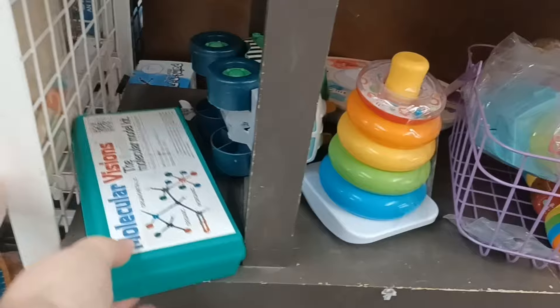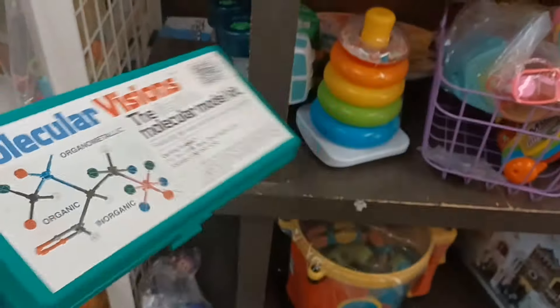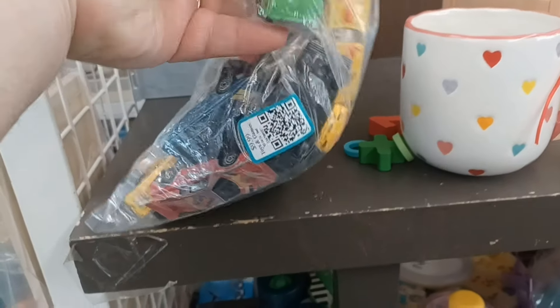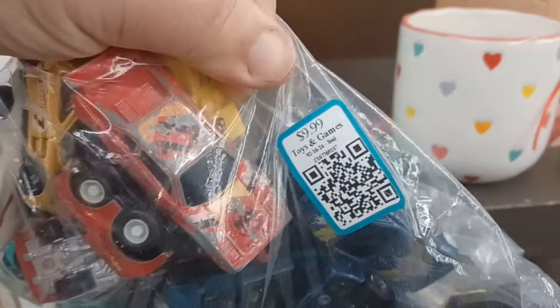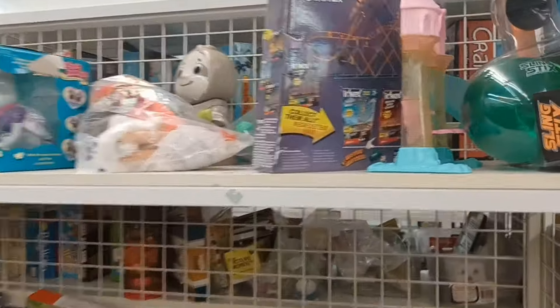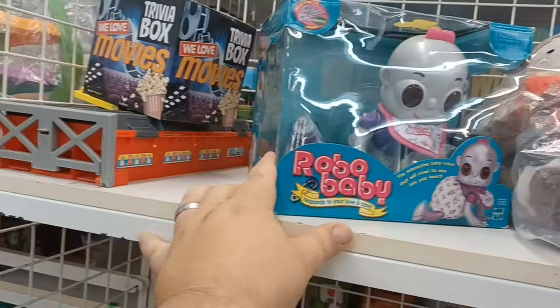Molecular Visions — the Flexible Molecular Model Kit. Got the overpriced bags of die-cast. Let's see what's over here. Got some K'nex, bags of Barbie dolls, Robo Baby.